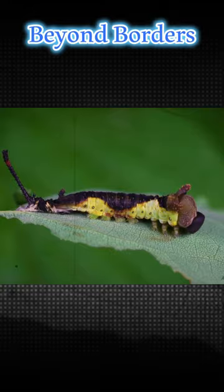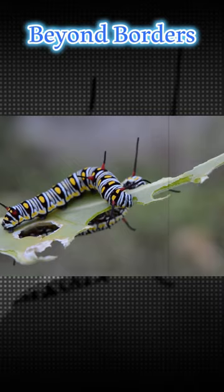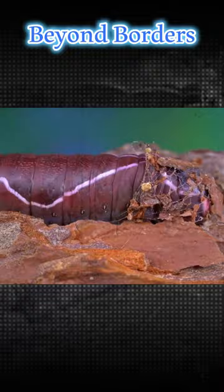At this stage, the caterpillar completely transforms its body. The larvae stops eating and fortifies its body with additional nutrients before it begins to build a cocoon around its body.